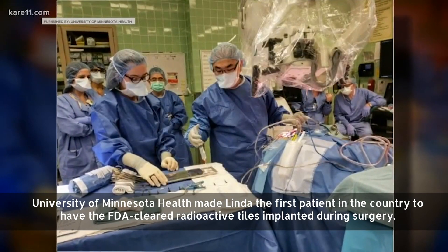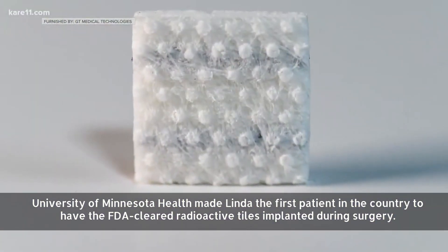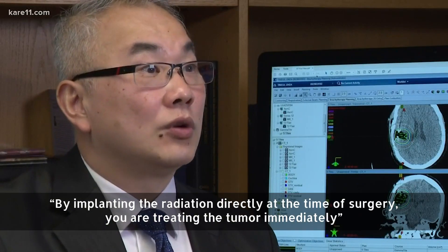University of Minnesota Health made Linda the first patient in the country to have the FDA-approved radioactive tiles implanted during surgery. By implanting radiation directly at the time of surgery, you are treating the tumor immediately.